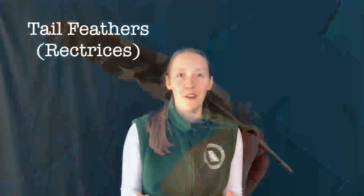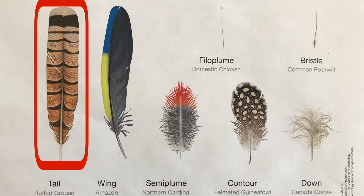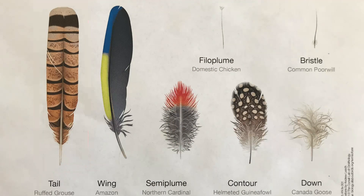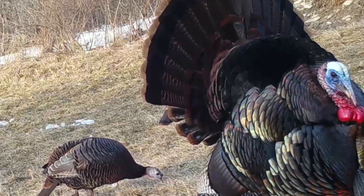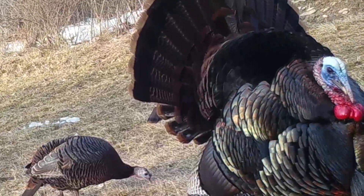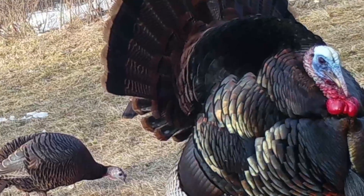Most tail feathers, called retrices, feature an interlocking microstructure similar to wing feathers. Arranged in a fan shape on the bird's body, these feathers support precision steering in flight. However, some birds, like the peacock, have tail feathers that have evolved into showy ornaments that are useless in flight but make the bird look super pretty.